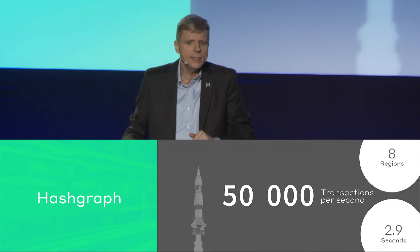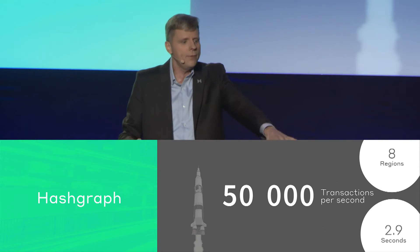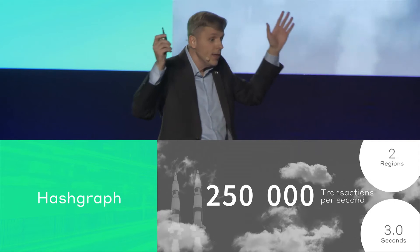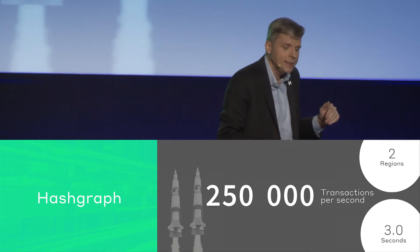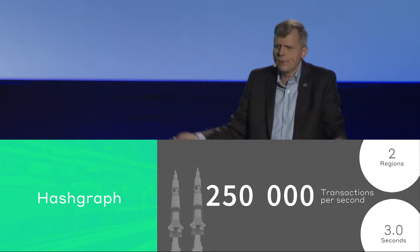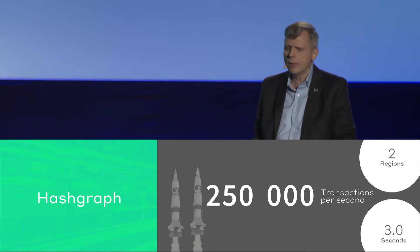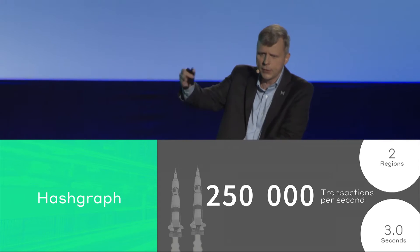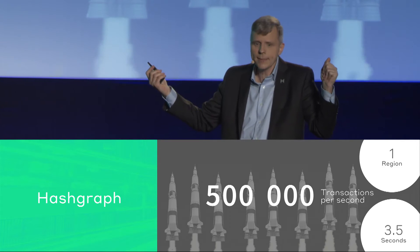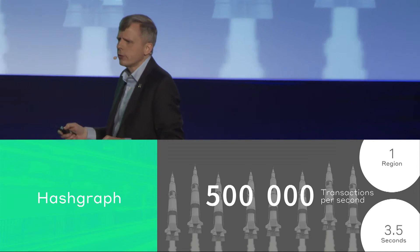What happens when you're in one continent and want that same latency to finality — does it run faster than 50,000? It does run a bit faster: 250,000. And what about just one region, like the East Coast of the United States? That comes in at 500,000 transactions per second with 3.5 seconds of latency. Though we're not going to run a shard in one region for trust reasons — it's all about trust.